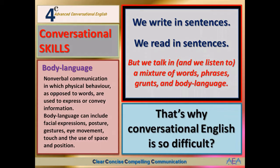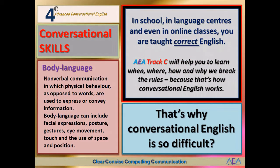In school, in language centers, and even in online classes, by and large you are taught correct English — what we call proper English. AEA Track C will help you to learn when, where, how, and why we break the rules, because that's how conversational English works.